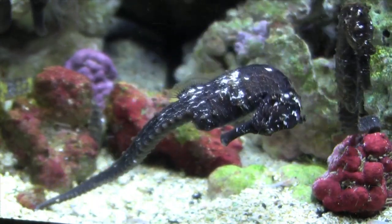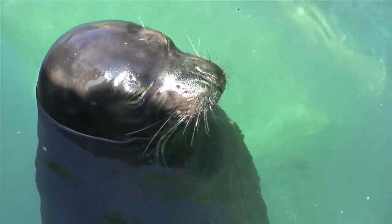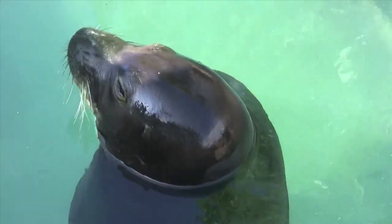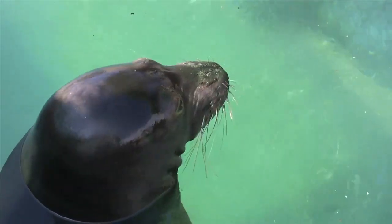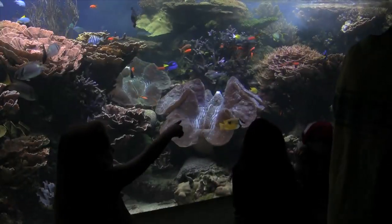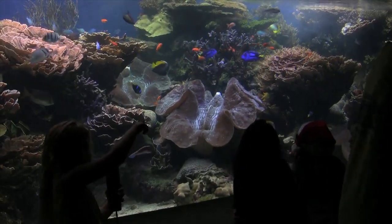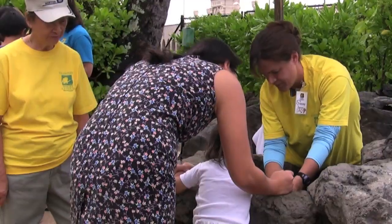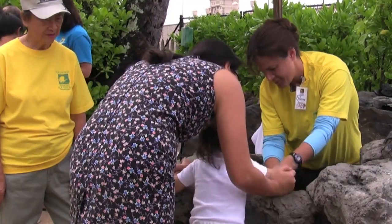Seahorses are just one type of sea life that people can observe up close at the Waikiki Aquarium. Having an aquarium is one of the best outreach tools that a university could have. We reach 320,000 visitors a year, and they get an appreciation of the ecology of these islands, the marine life, and the leading work that the University of Hawaii is doing in this capacity.